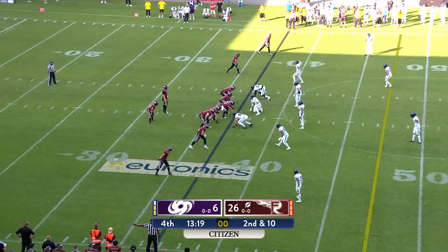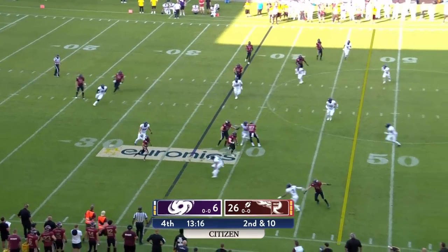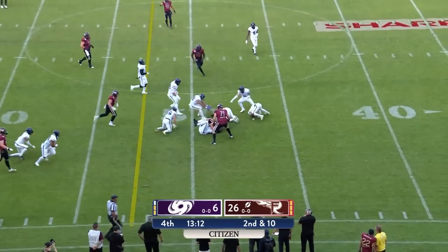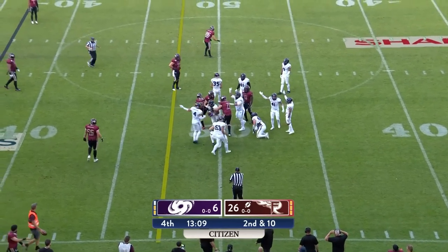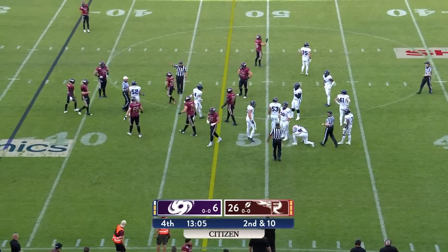On his fire debut. Swing pass to Alexander — Alexander with a nice cutback, he gets beyond midfield. The ball is loose, but was he down by contact first? I think he was, Alexander.